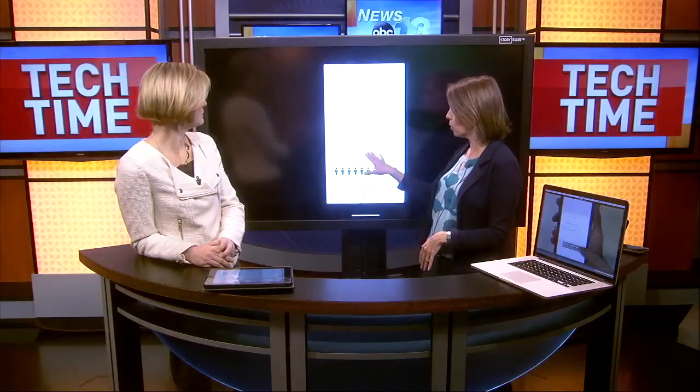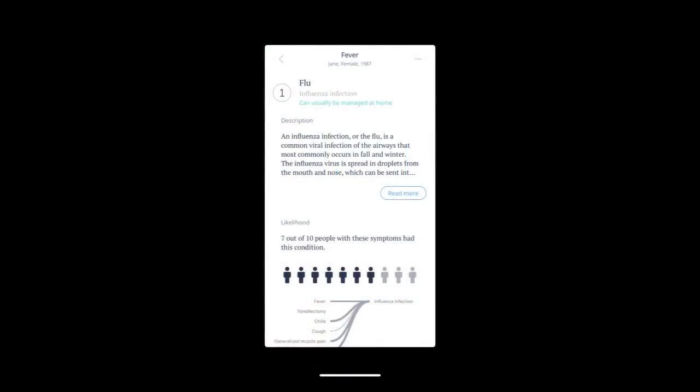The other thing it does for any of these symptoms is that it lists them out and gives you more information. In this case it was high fever and some other symptoms, and it says seven out of ten people with these symptoms had this condition. So it actually gives you some background information and more.